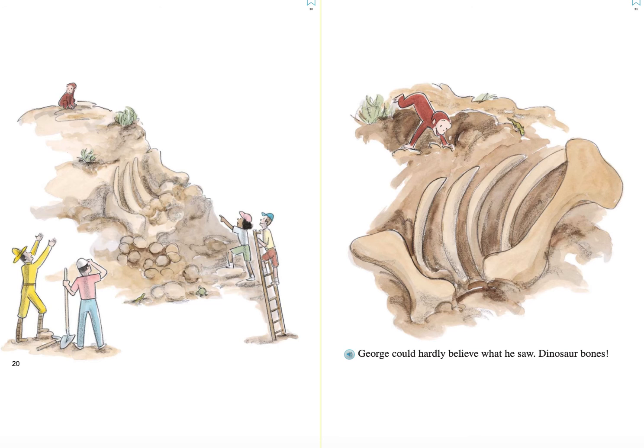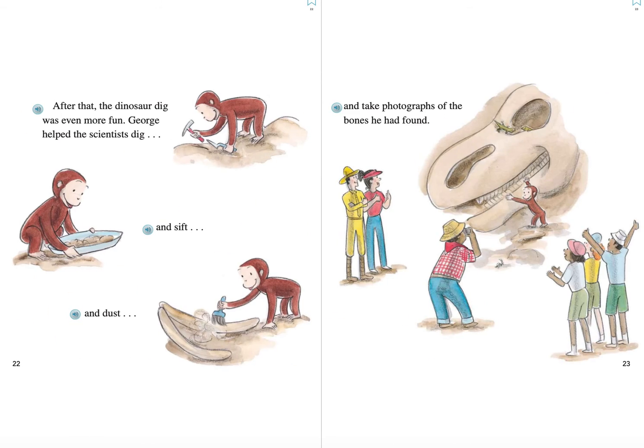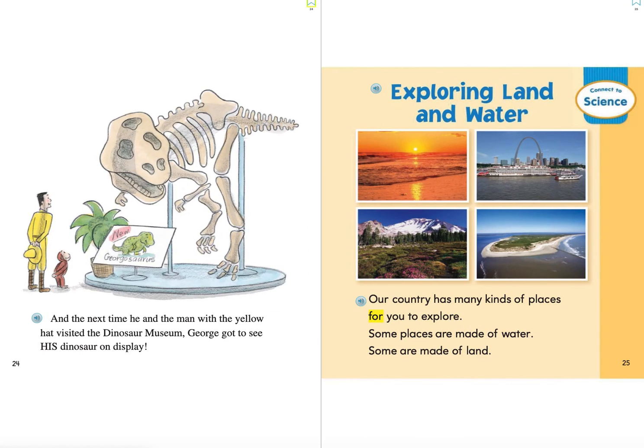George could hardly believe what he saw. Dinosaur bones! After that, the dinosaur dig was even more fun. George helped the scientist dig and sift and dust and take photographs of the bones he had found. And the next time he and the man with the yellow hat visited the dinosaur museum, George got to see his dinosaur on display. The end.